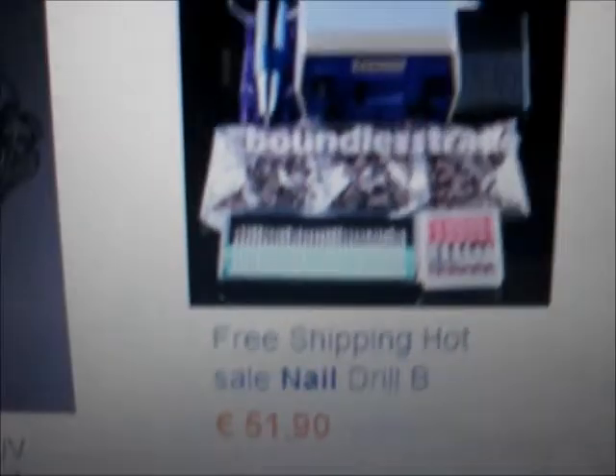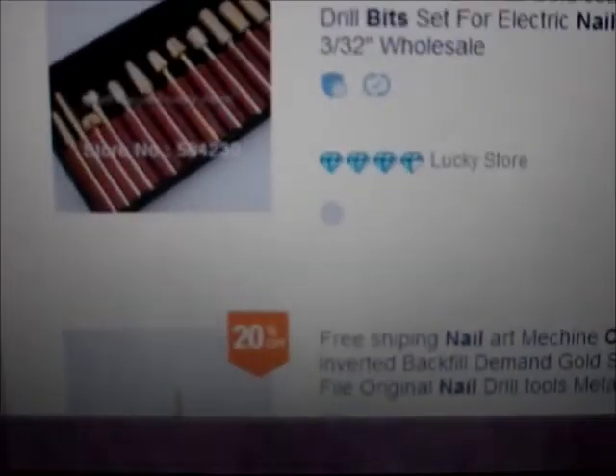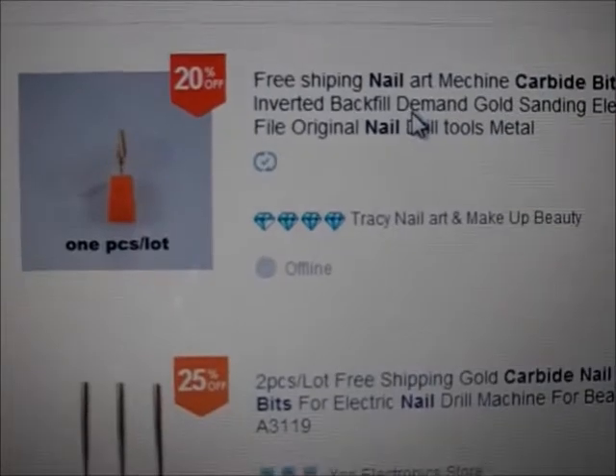Ci tengo a ripetere però che su questo sito io non acquisto gel color o smalti permanenti: acquisto solo ed esclusivamente attrezzature oppure decori. Perché alla fine conviene: sono gli stessi prodotti che rivendono nei negozi, però nei negozi magari me li fanno pagare 3-4 euro, mentre qui li pago 50 centesimi. La convenienza c'è perché le spedizioni sono sempre gratuite, o almeno quasi sempre. Solo che i prodotti ci mettono anche un mese per arrivare. Quindi se un prodotto vi serve nell'immediato andate in negozio; se invece volete comprare qualcosa per sfizio o per vedere come sono, ordinate e aspettate che arrivino.